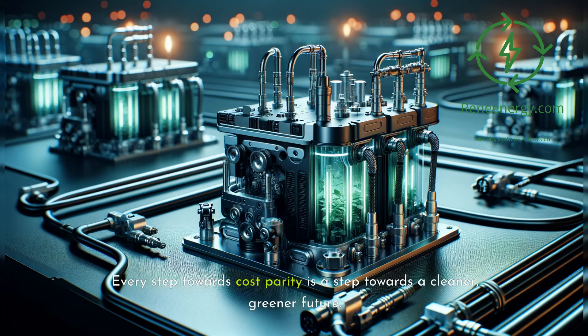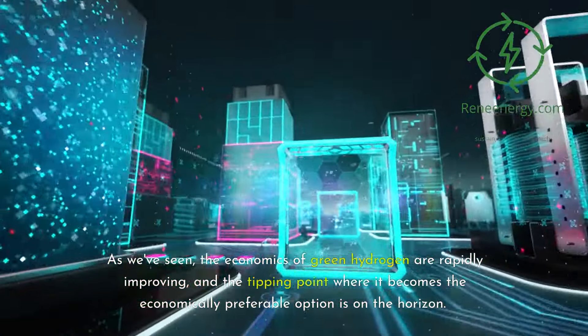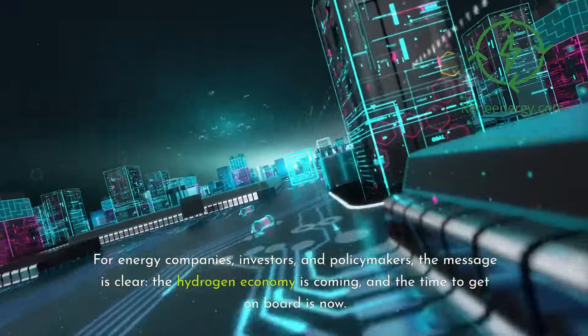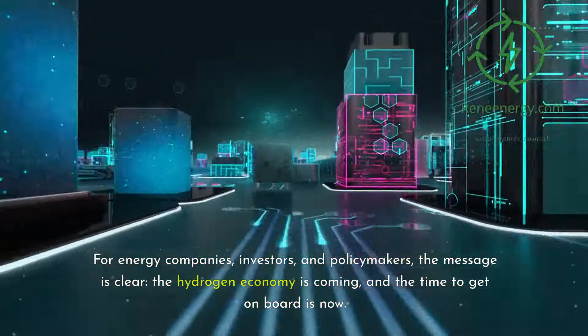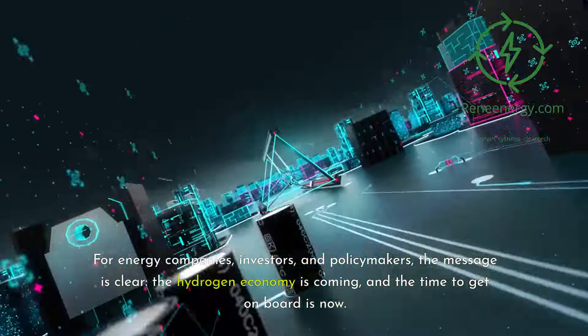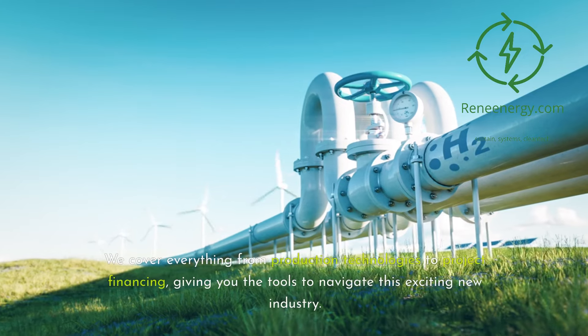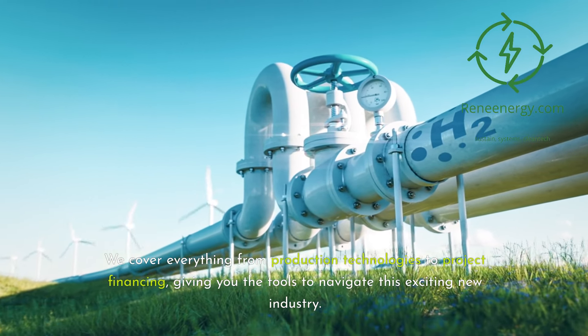Every step towards cost parity is a step towards a cleaner, greener future. The economics of green hydrogen are rapidly improving, and the tipping point where it becomes the economically preferable option is on the horizon. For energy companies, investors, and policymakers, the message is clear: the hydrogen economy is coming, and the time to get on board is now. Don't forget to check out our comprehensive green hydrogen development and financing course at reneeenergy.com, covering everything from production technologies to project financing.